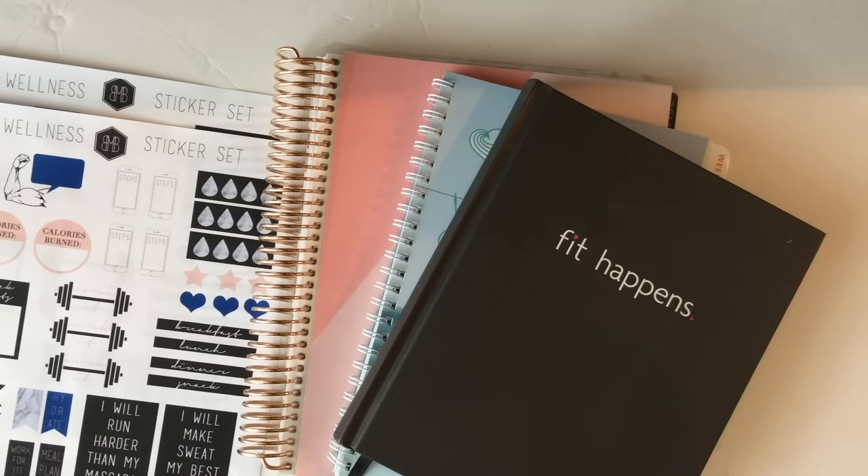Hello everyone! Happy 2017! I just realized this is my first video of the year, so I hope that your new year is off to an amazing start. We're going to talk about fitness planners today.